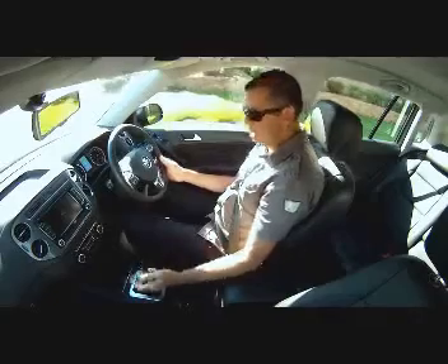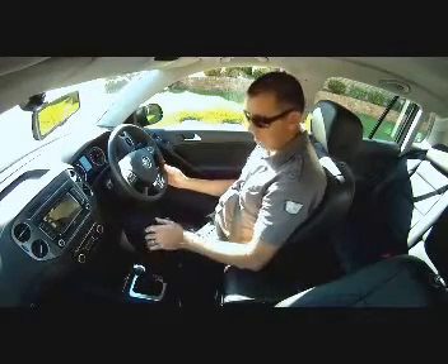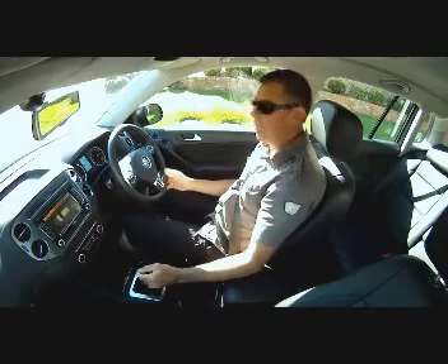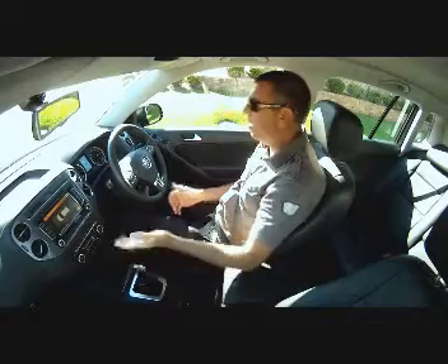What you do, you pull up here, put it in reverse, and press this button to say that you want the car to work out what it's going to do. It's told me here on the little screen that I need to move forward a little more. It's using its sensors to work out where to go.